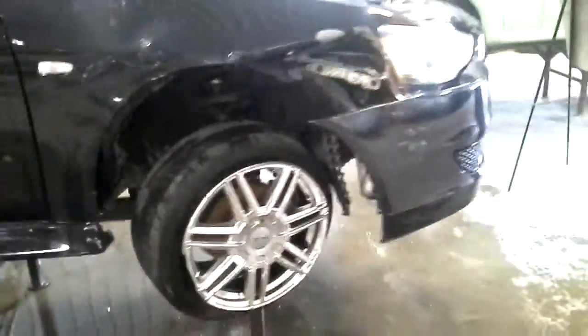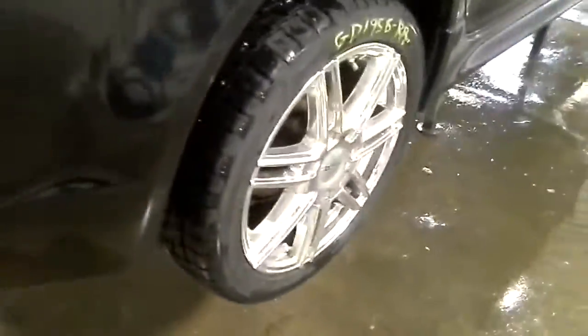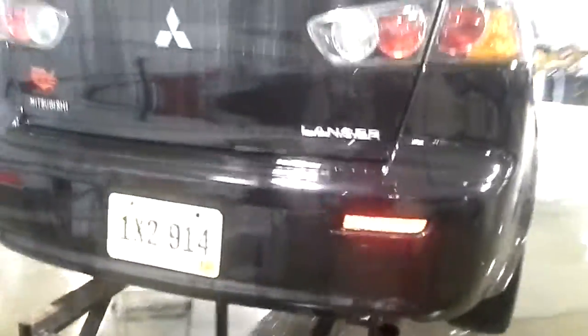It does have hail damage as well, damage on the doors, and a pair of rear tires. It's got a broken tail light and some scuffs on the bumper.